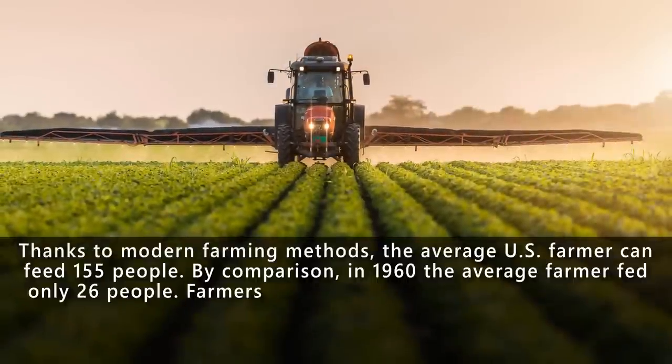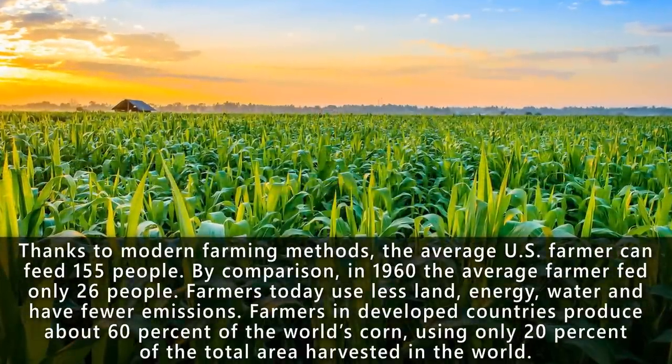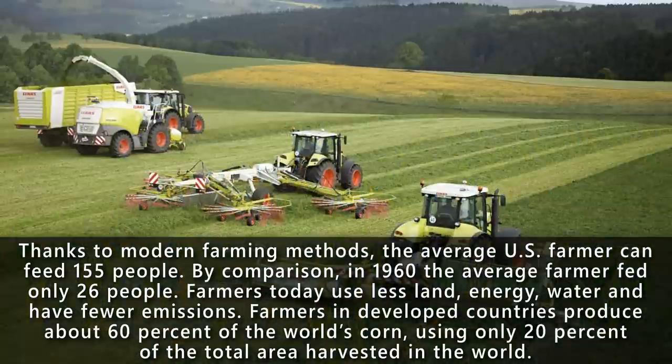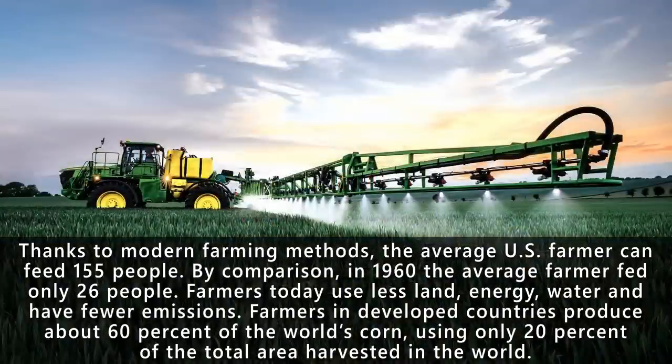Did you know that thanks to modern farming methods, the average US farmer can feed up to 155 people? By comparison, in 1960 the average farmer fed only 26 people. Farmers today use less land, energy, water and have fewer emissions. Farmers in developed countries produce about 60% of the world's corn using only 20% of the total area harvested in the world.